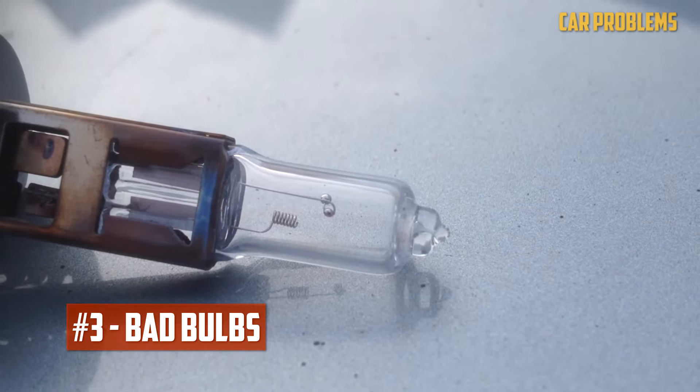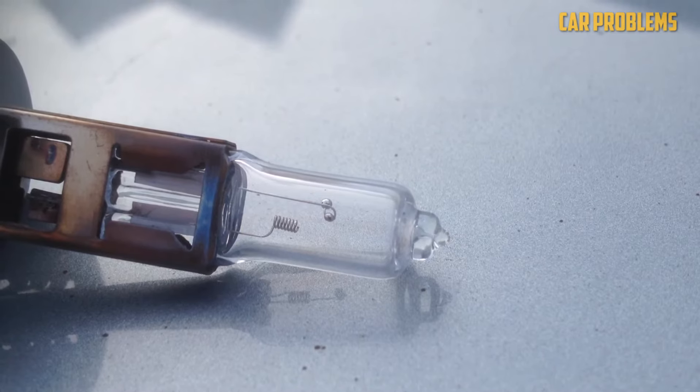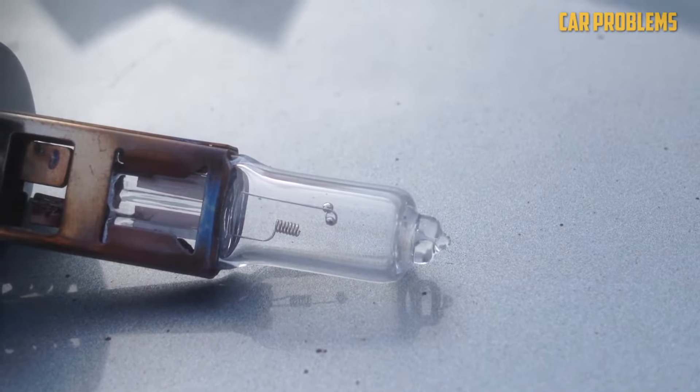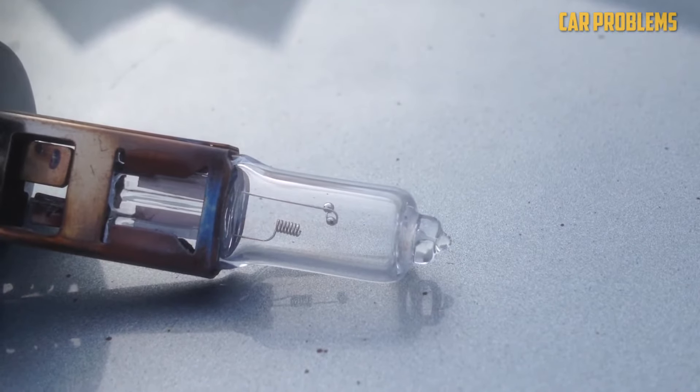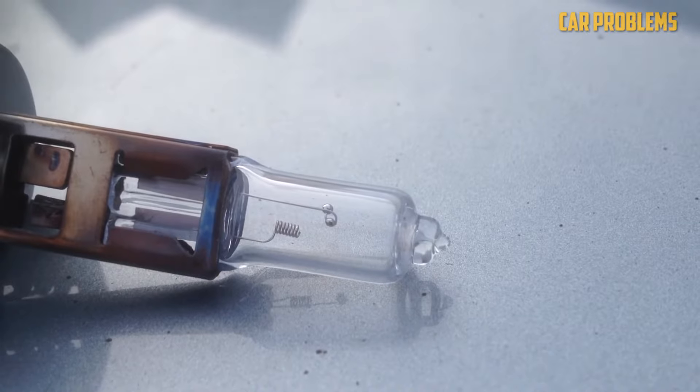Bad Bulbs: The bulbs typically won't go out at precisely the same time — one usually exhausts itself before the other. You shouldn't rule out the possibility that the bulbs have failed, though. If you recently bought new bulbs and they don't work, they might have a flaw. Consider returning them for a refund and trying new ones.